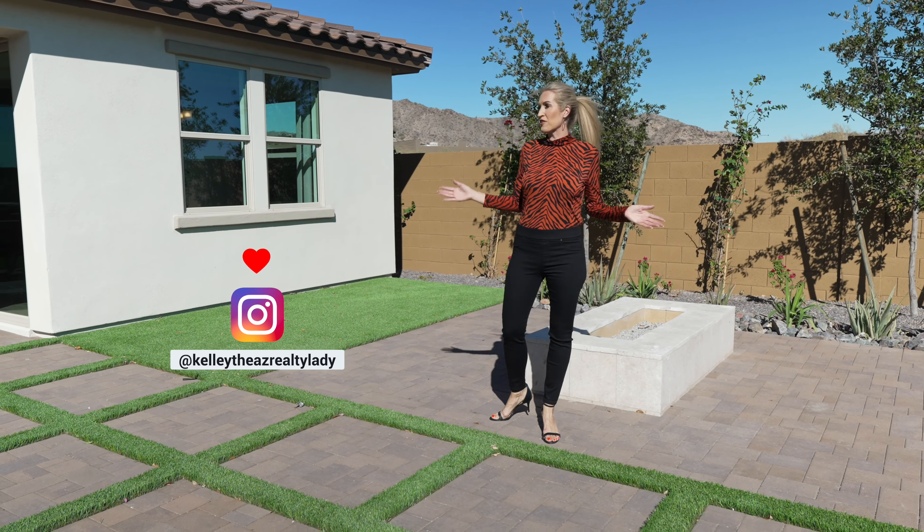A little bit about the Sienna Hills community: we're located near Verado, but you don't have the added CFD tax. If you're not sure what that is, go ahead and put it in the comments and I will answer that for you. This is a shorter video, but I do have videos on CFD taxes as well so you can certainly check those out.